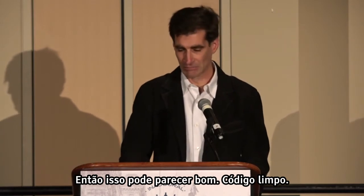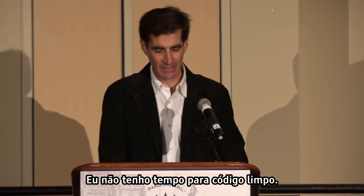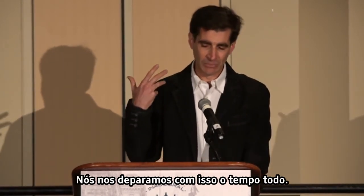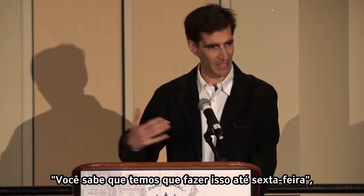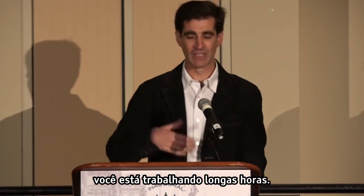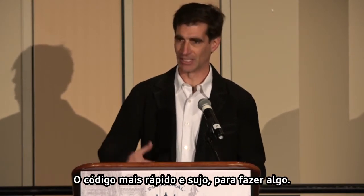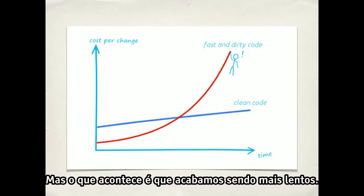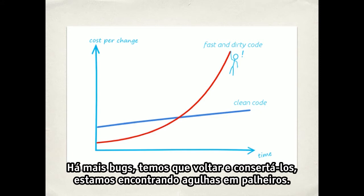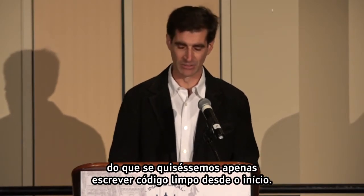That might sound nice — clean code — but I have a deadline. I don't have time for clean code. We run into this all the time. We're under deadline pressure. Our project managers and clients are telling us we've got to get this done by Friday. You're working long hours, and the common outcome is big ball of mud code — fast and dirty code to get something done. We rush to go faster, but we actually end up going slower.